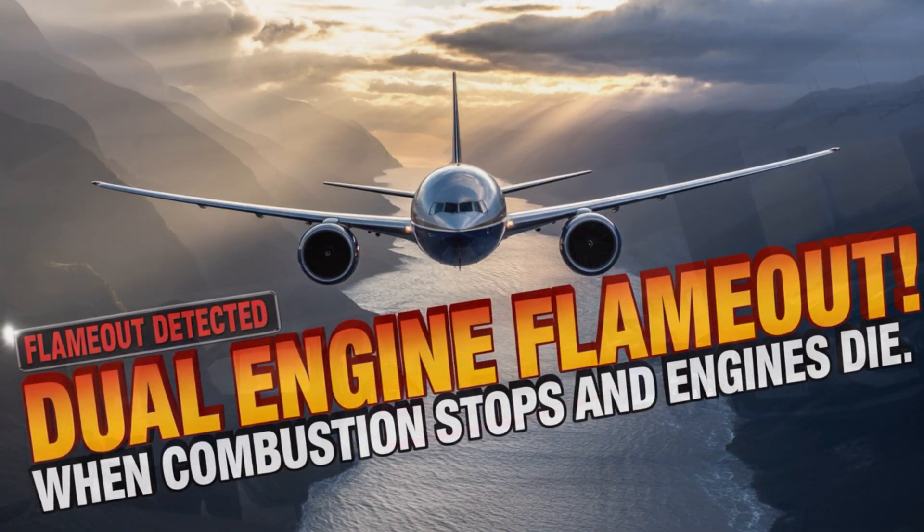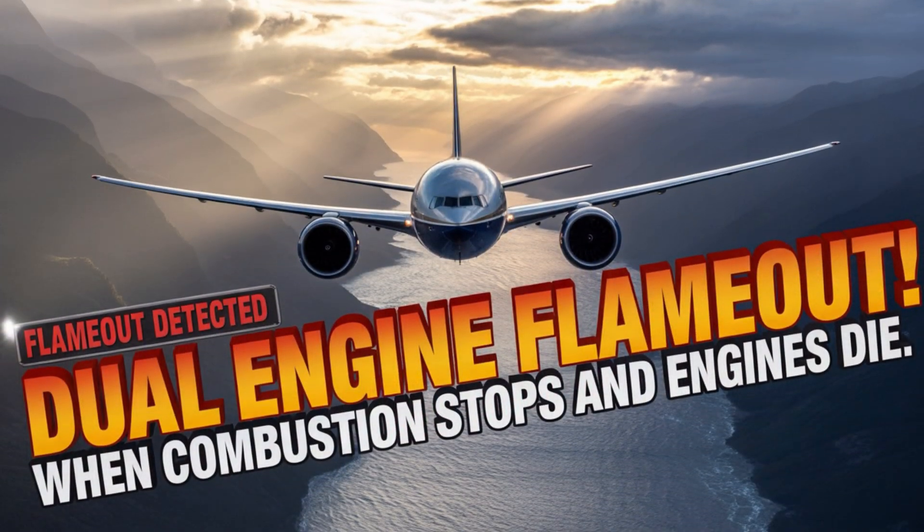A dual engine flame out is something similar, but it is a specific type of failure where the engine literally flames out — the combustion process stops and the engines shut down.